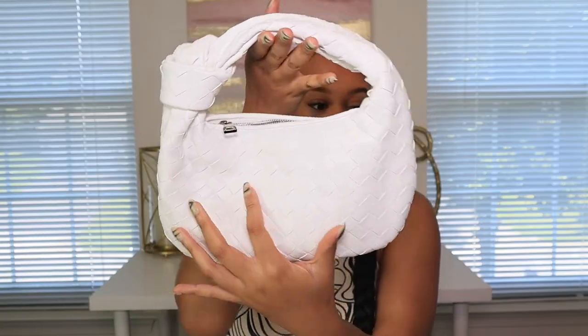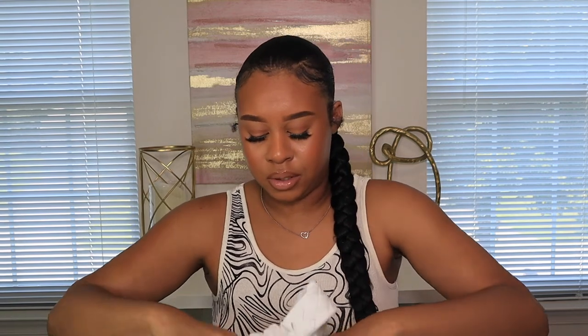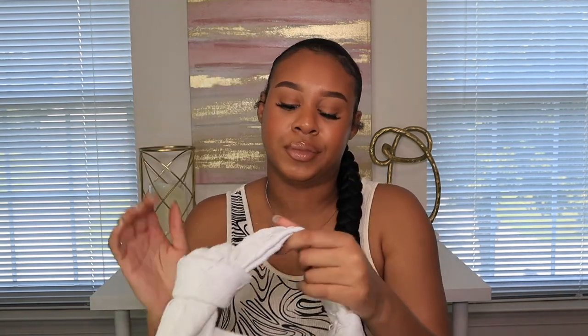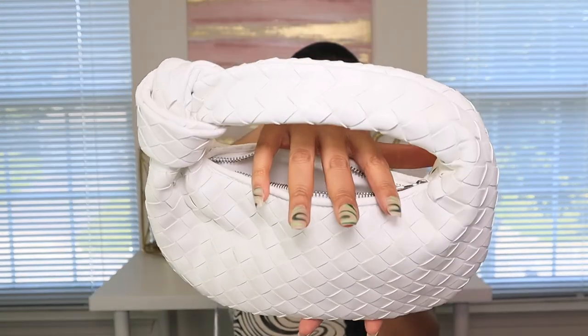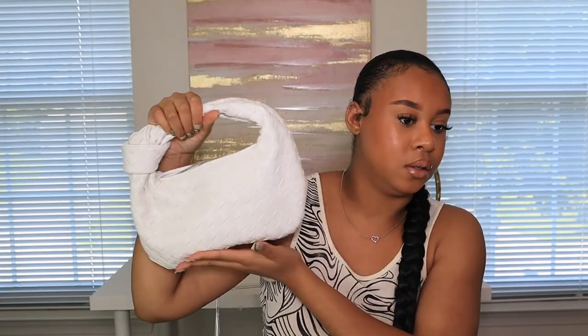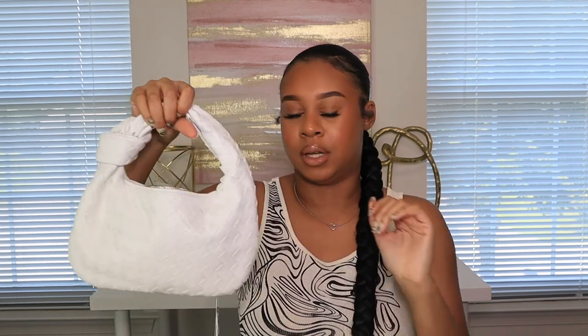I also got this bag from Amazon — it's like a little Bottega dupe. I wore it in one of my Instagram pictures. The only downside is it's really small inside; it barely opens up and you can barely fit anything. But I do like the look of it — it's this white color that really does look like the Bottega bag. Do I recommend it? It's okay. It's not as big as I thought, but it fits its purpose as a small cute going-out bag.